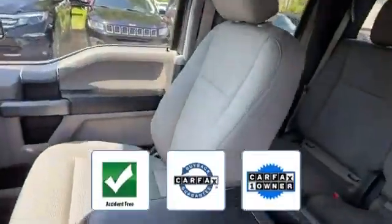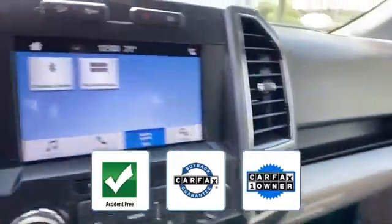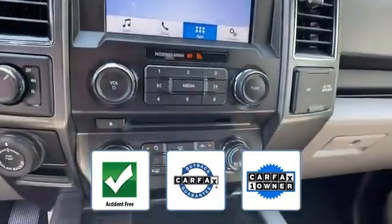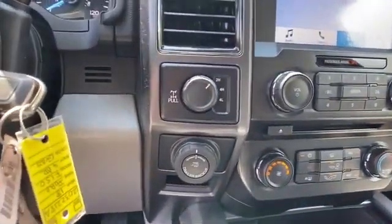This is a Carfax one-owner, accident-free vehicle, which qualifies for the Carfax buyback guarantee. We'll help you find exactly what you're looking for.